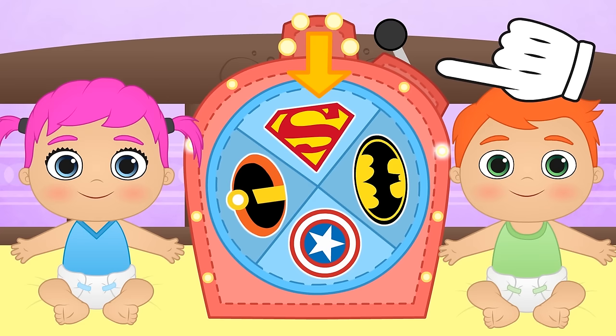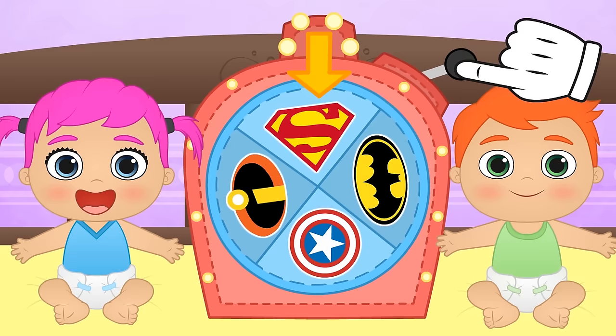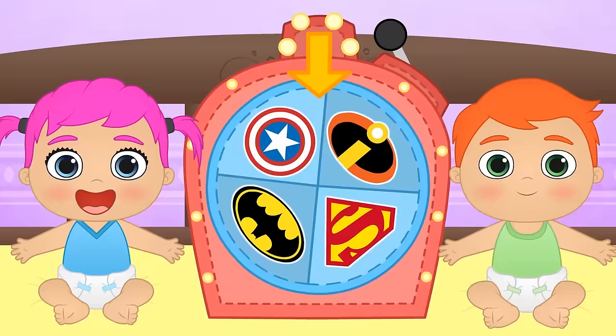Hi Alex! Hi Lily! It seems like today's theme is superheroes! Check it out! There's Superman! Batman! Captain America! And the Incredibles! Let's pull the lever and see where the wheel lands! And you guys, which superhero would you like to dress up as? You can tell us in the comments! This is so cool, guys! It's landed on the Incredibles!